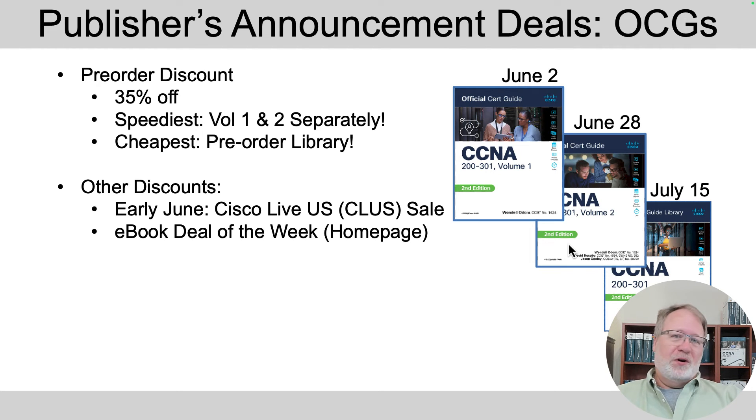Even if you don't go to Cisco Live, they'll announce a sale. By the way, if you are going to Cisco Live, I'll be there the first week of June — I'm sure they'll have some kind of sale at the bookstore, and we'll have about 100 copies of volume one available there as well. Also watch for the ebook deal of the week at ciscopress.com; every once in a while it'll be the CCNA book, so that's a good place to find the ebooks cheaper.